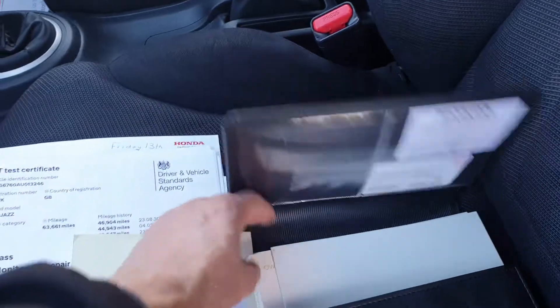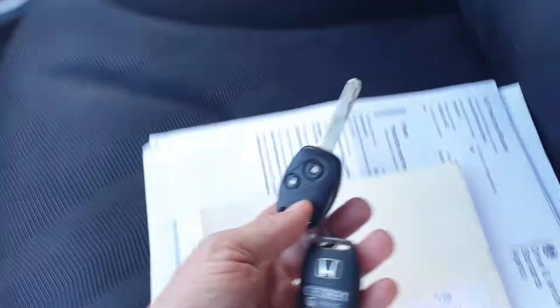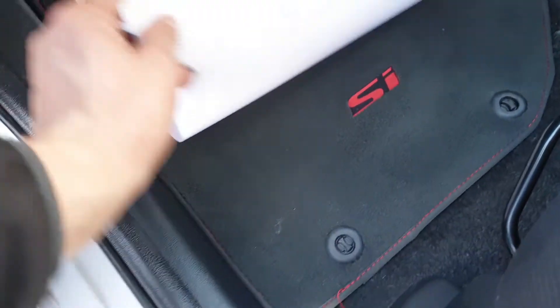We've got the radio codes. We've got the original books in there. We've got two original Honda keys. We've got the original mats with SI on them, and they've all cleaned up lovely.